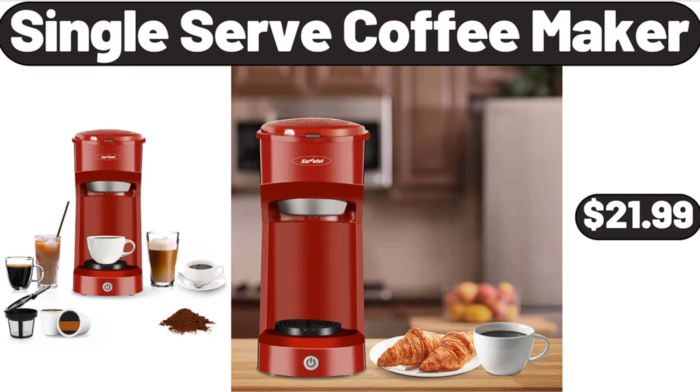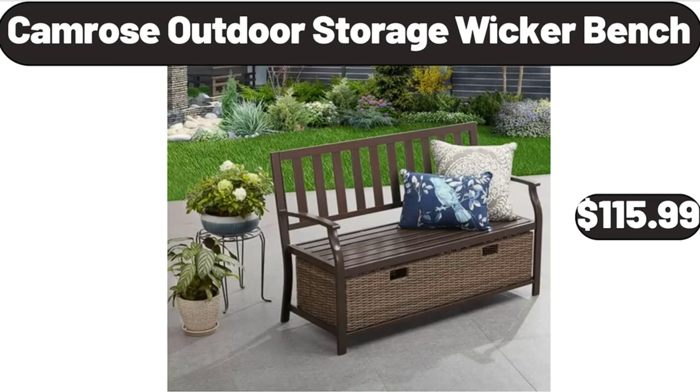Single Serve Coffee Maker, $21.99. Friends, what do you think about the prices of the products — are they too high? Please share your thoughts with us in the comments.